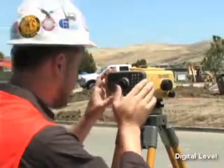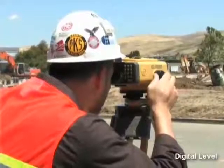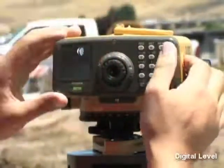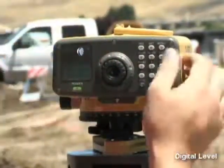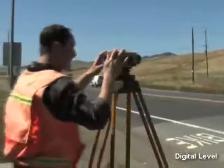TopCon's advanced digital levels are highly weather resistant and employ the same reliable auto-leveling pendulum mechanism as our auto-level series, and our exclusive air-dampened compensator for the best performance in any conditions. The bright, backlit digital readout and easy-to-use controls complete the package.